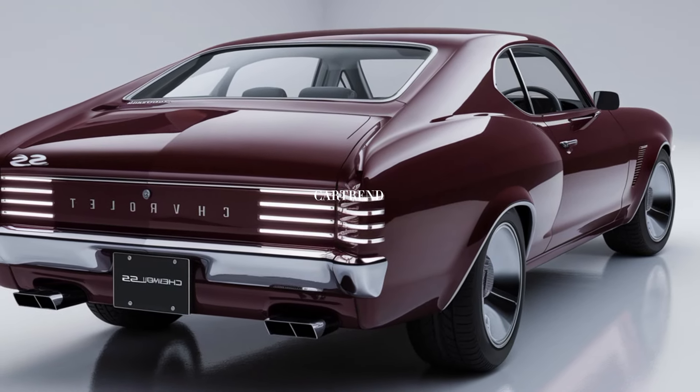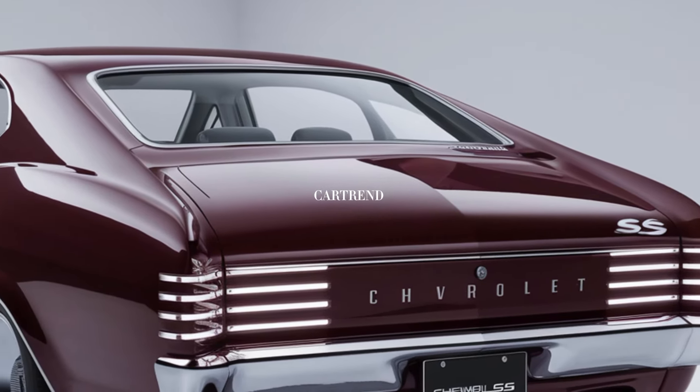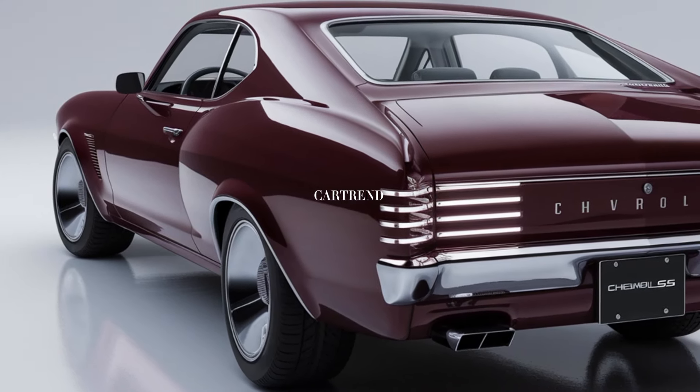Inside, the 2025 Nova SS mixes vintage-inspired elements with contemporary luxury. The cabin features a driver-focused layout with premium leather upholstery, retro-style dials, and a high-tech infotainment system that includes a 12-inch touchscreen.